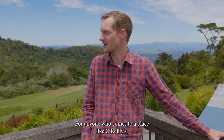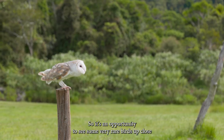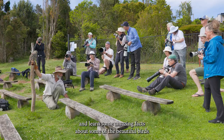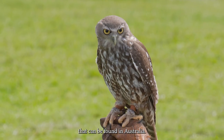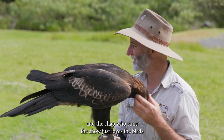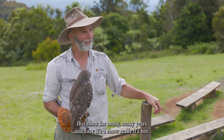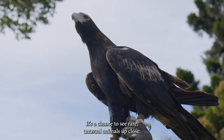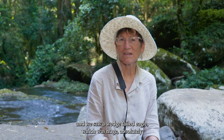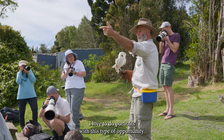For anyone who comes to a place like O'Reilly's, one of the highlights is the birds of prey show, which has been running here for many years. It's an opportunity to see some very rare birds up close in a way you don't get even in a zoo environment, and to learn amazing facts about beautiful Australian birds. We saw a couple of raptors. The chap who runs the show — Mark — just loves the birds. Today we had a barn owl, a barking owl, a brown falcon, and a wedge-tailed eagle, which was huge — absolutely huge and beautiful.